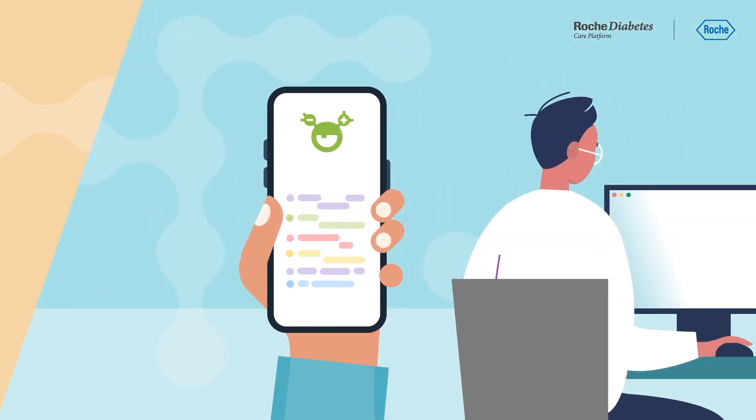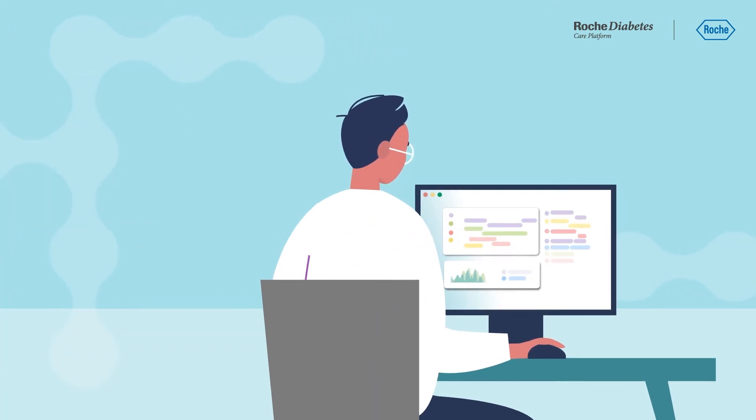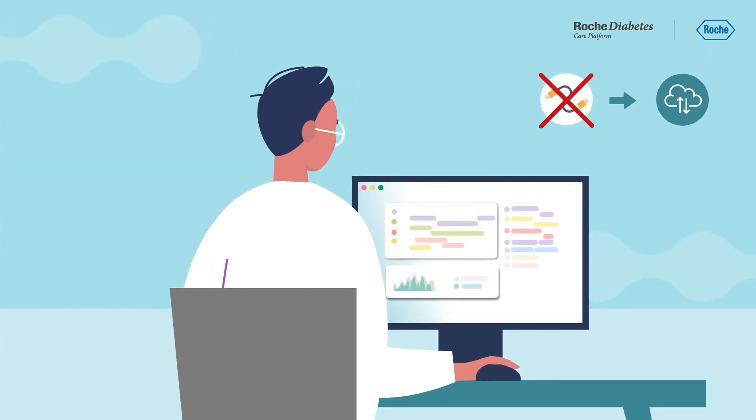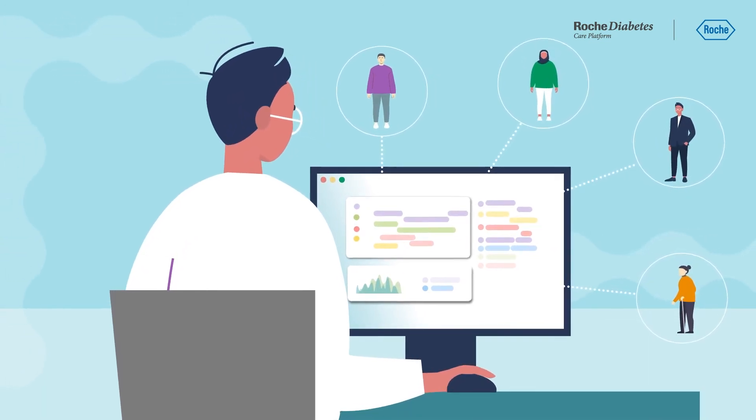Giving you all that information in one place to simplify your analysis and decision-making. So you can spend less time collecting data and use your consultations for what really matters — getting a better understanding of people with diabetes to support them more.